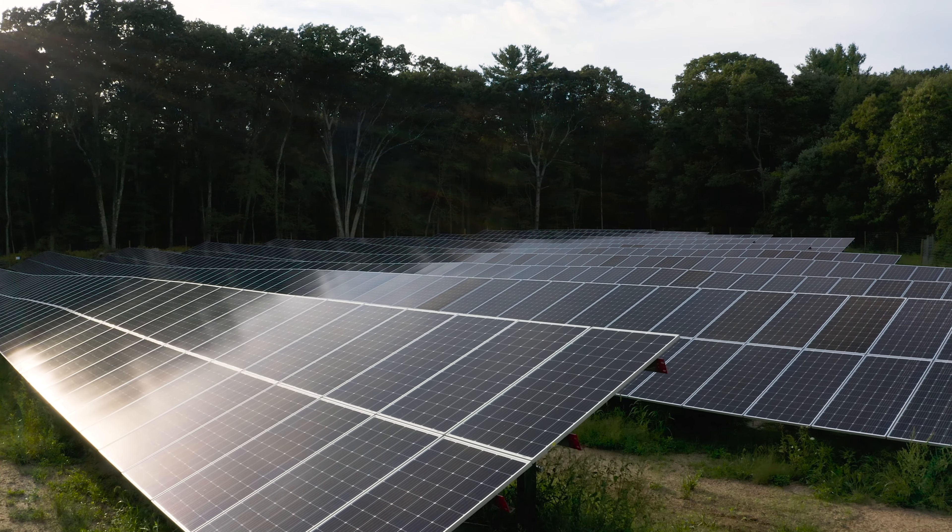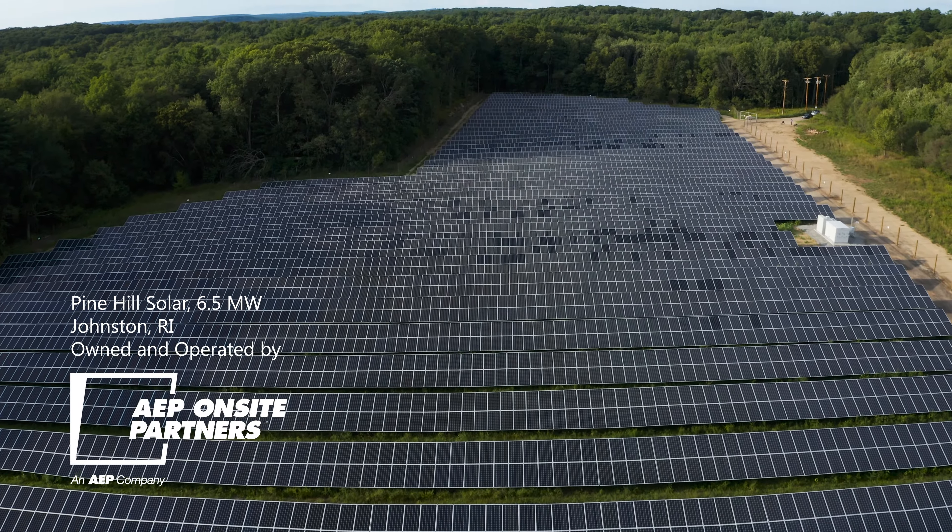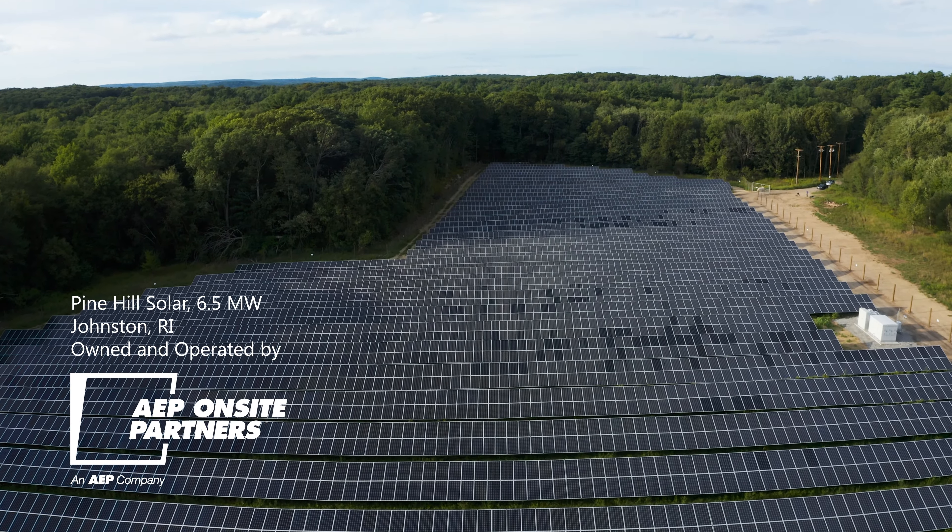It's pretty rewarding. It's also good to see that we've developed a high quality project here that's going to have long-standing benefit to Providence Water and the community.